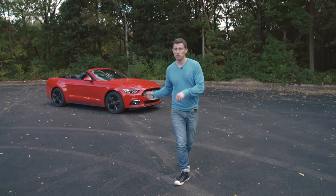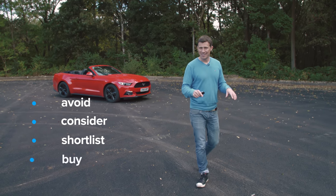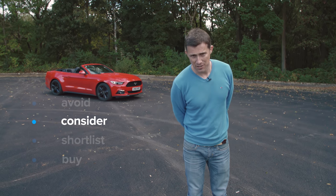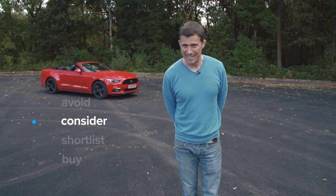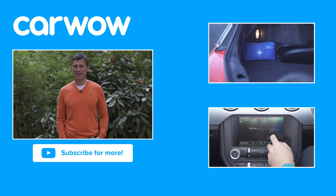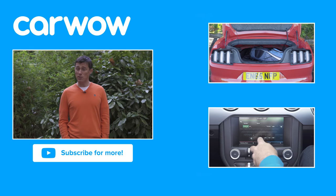My verdict: should you avoid it, consider it, shortlist it, or just go ahead and buy it? Well, I reckon you should consider it — but only with a V8 engine. If you enjoyed this video, please like it, share it and subscribe to our channel. And if you click over there, you can watch our detailed practicality and infotainment review for the Ford Mustang convertible.